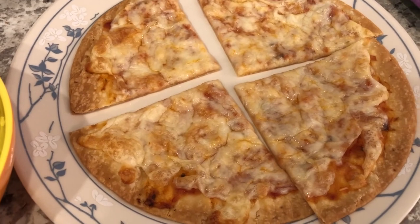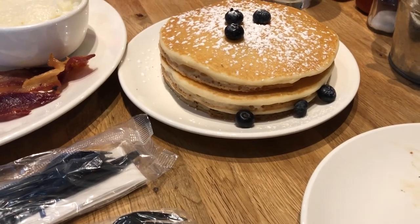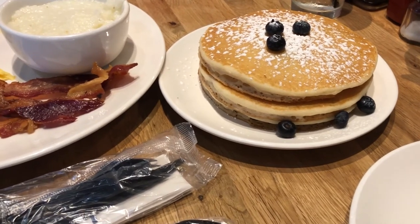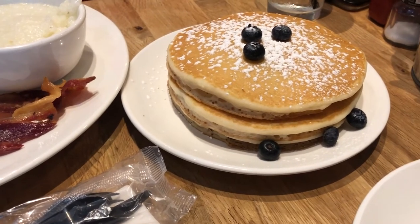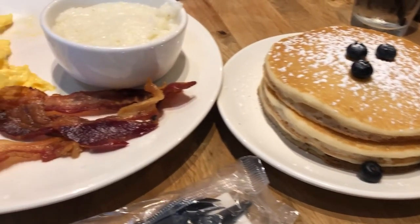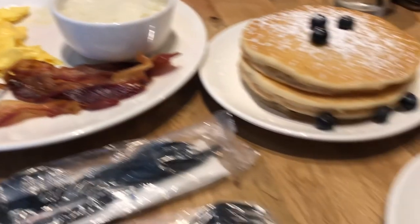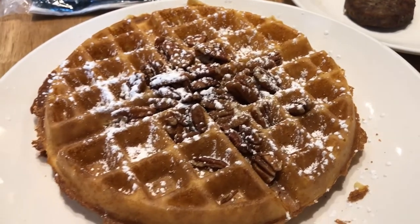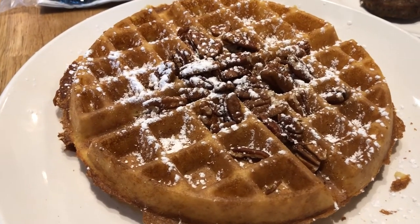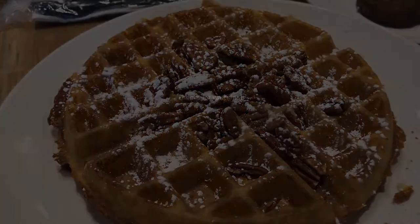Hey guys, this is not dinner - I am out to brunch with a friend, trying out a new brunch place. This is her plate: she got some blueberry pancakes, grits, eggs, and bacon. I am having some sausage patties with a Texas pecan waffle. This is what I am having for brunch today.